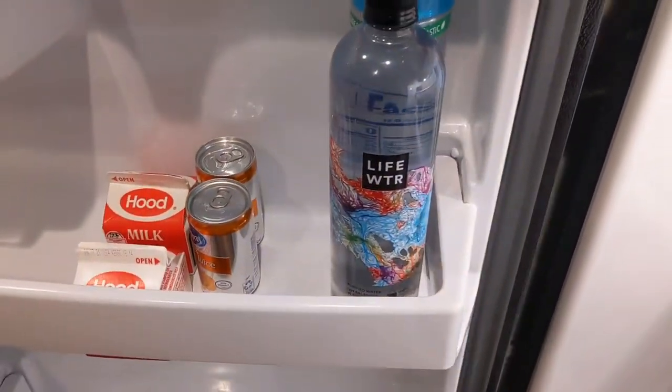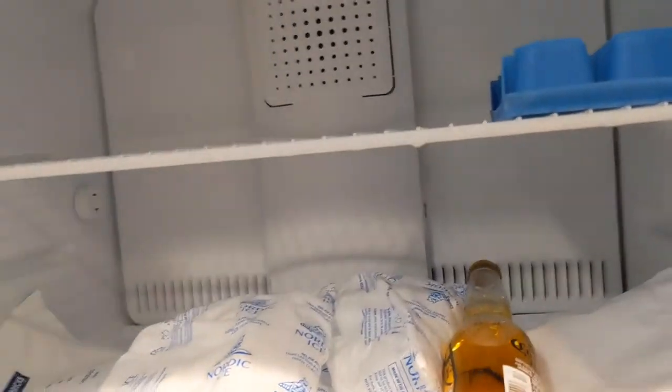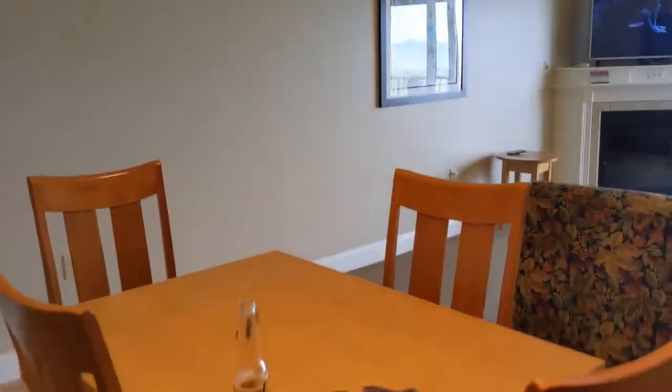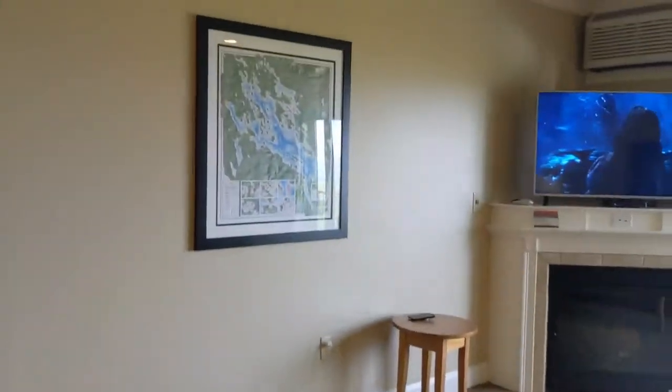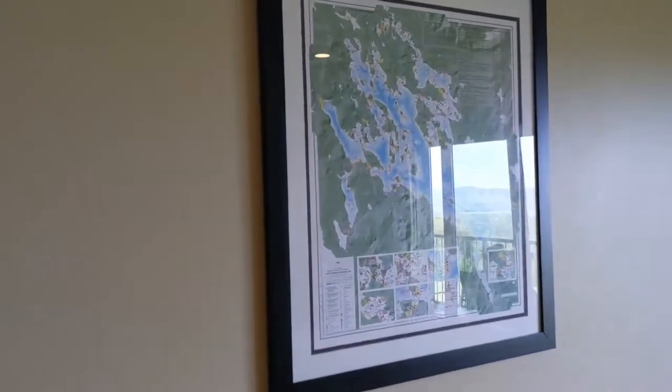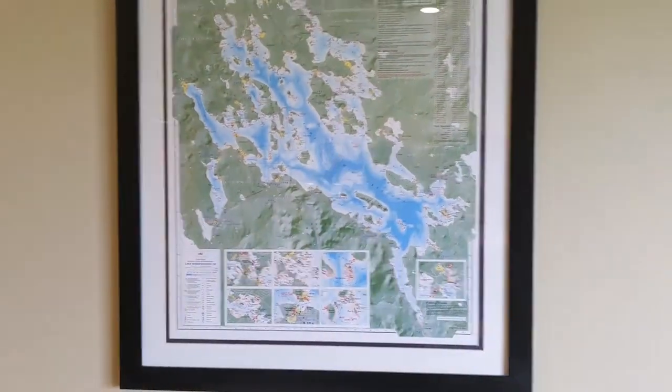We brought beers - we'll be doing a beer review later for those of you following us. I'm drinking High Noons. They gave us water and juice upon check-in, which is awesome. Looking forward to that with the coffee in the morning. Here's the living room. There's a table - it has some leaves in it so you can make it bigger. Beautiful map of Lake Winnipesaukee. We are up in New Hampshire, guys.